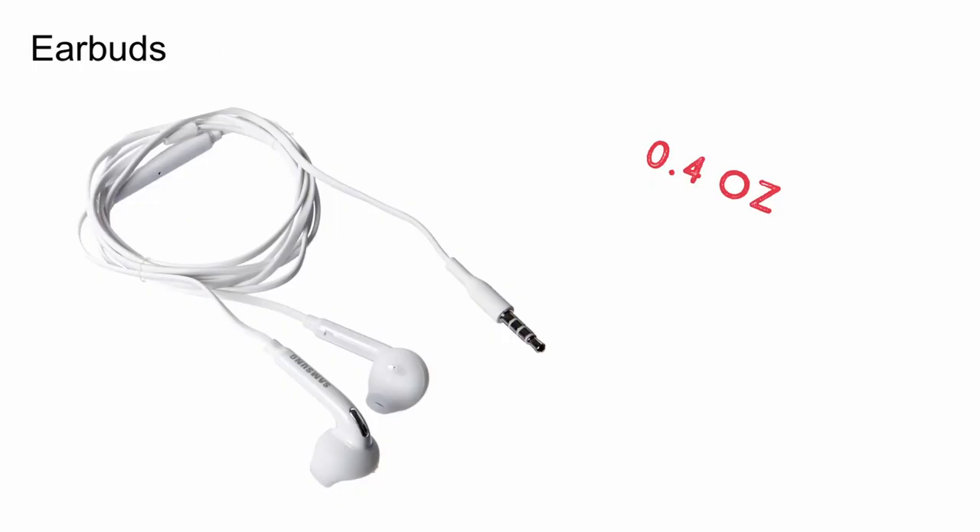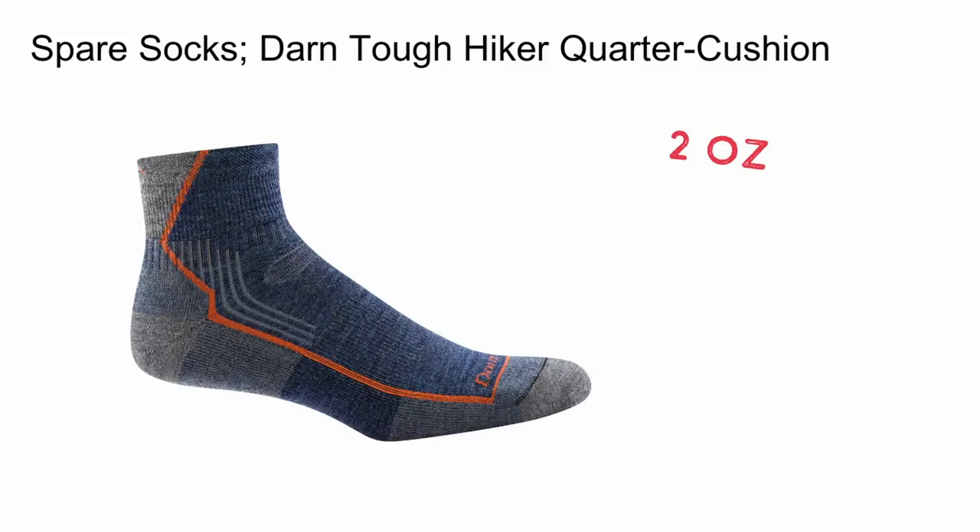I also bring along some cheap earbuds to listen to music while I'm hiking. I bring along a spare pair of socks, the Darn Tough Hiker Quarter Cushion Socks. They're light and comfortable, and don't give me any hot spots, but I primarily only wear them in camp. I prefer hiking in different socks, which I'll discuss later in my worn clothing. That said, if my go-to socks get wet or dirty, I have absolutely no issues hiking in these.